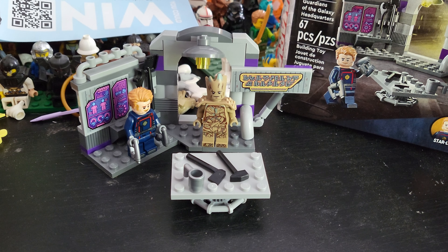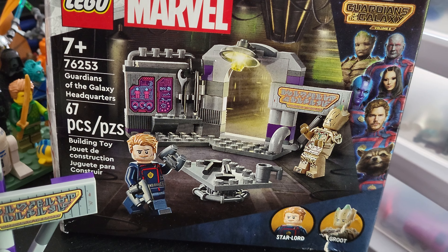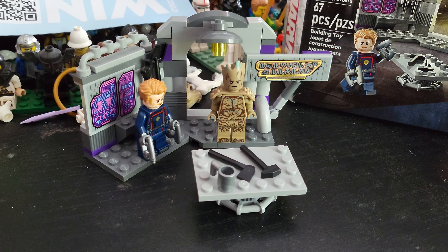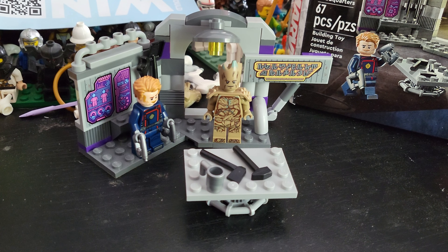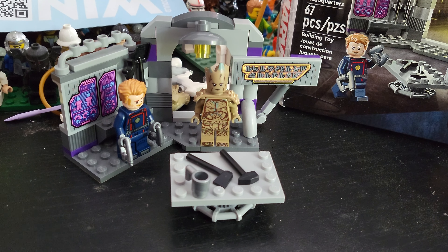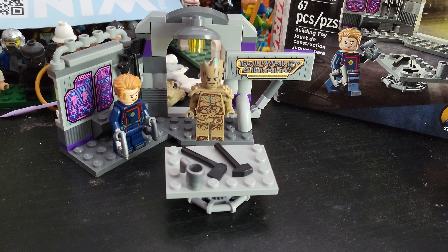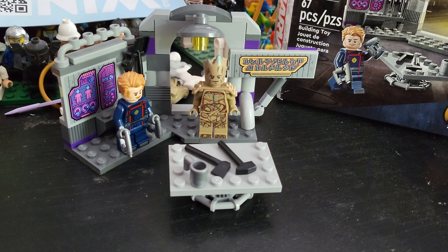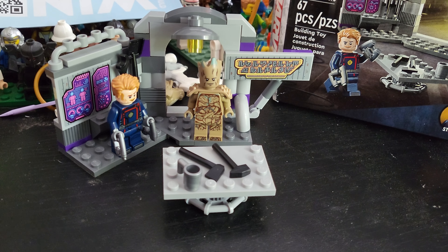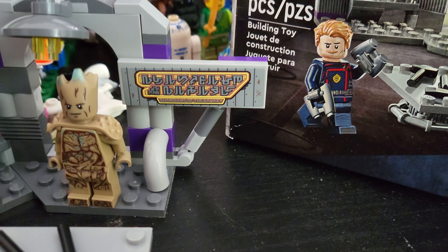Overall, I do think I'm going to have to give this set a 6 out of 10. It's a pretty good little set. The price per piece ratio isn't the best, but you do get two minifigures with it, one of them being Groot. And of course you are paying that Disney slash Marvel tax. I think this is a pretty decent set just for the minifigures alone. The build itself isn't super impressive to me, but I do like how they did the sign.